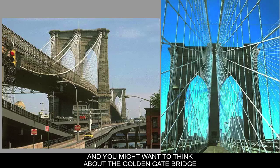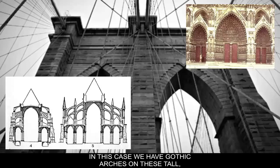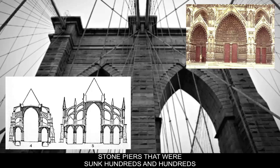Architecturally — similar to the other structures we just looked at — there's a look back at traditional architecture. In this case we have gothic arches on these tall stone piers that were sunk hundreds and hundreds of feet into the water beneath, where they dug out foundations.